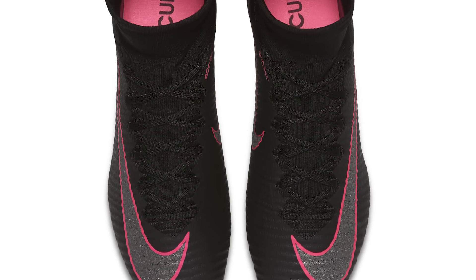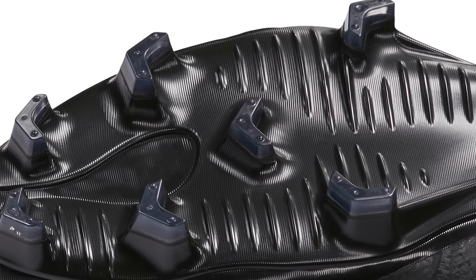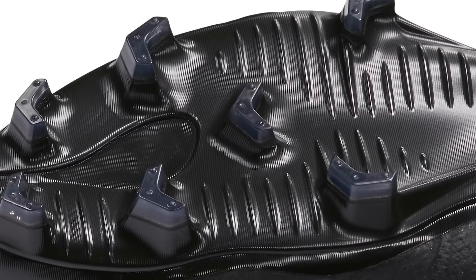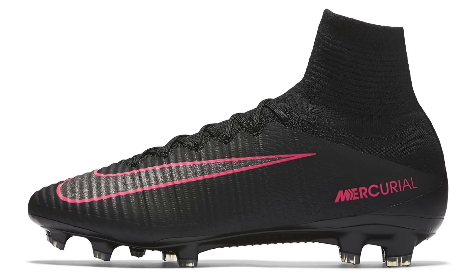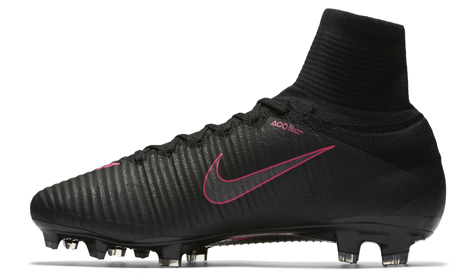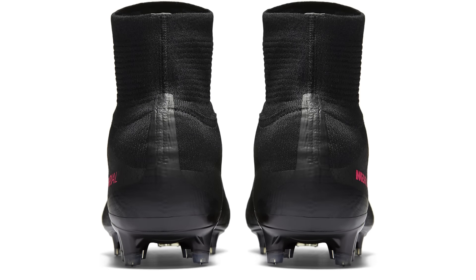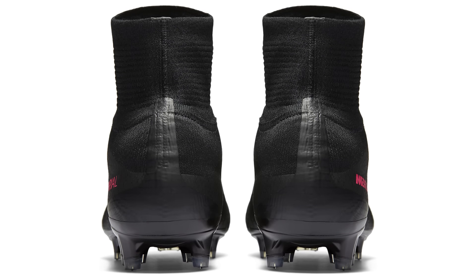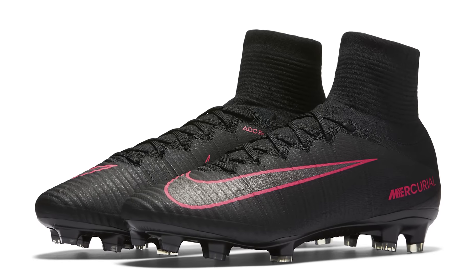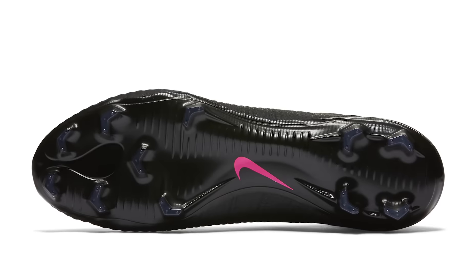The first release after the Euros was the Pitch Dark Pack, which didn't get a lot of support on pitch from players — mainly something for academy-level use, very similar to the Academy Pack with just a slight twist. No players really wore them. They were predominantly a black boot; the Mercurials had the pink blast on there with the Nike swoosh outlined, and there was a little reflective element inside those Nike swooshes. A very standout release.